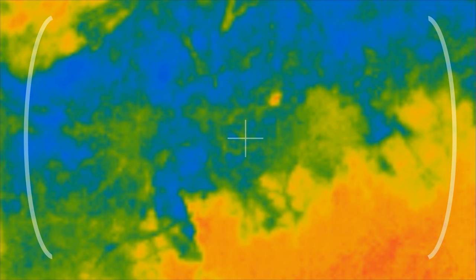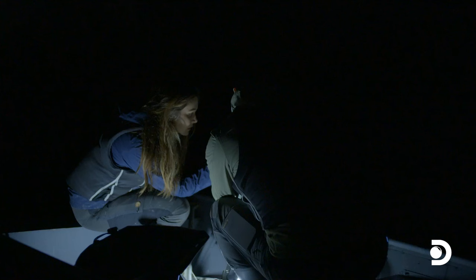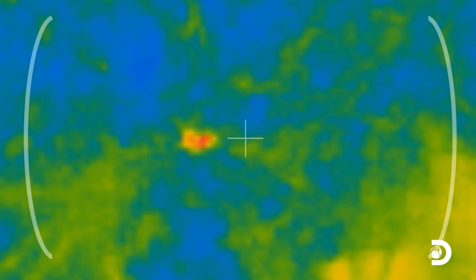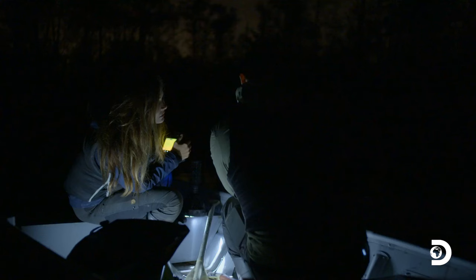Look how close it is. What is it? It's a pretty big heat signature. Look at the shape — that looks like how a person would run from the top down. It's 3 a.m. There's no way a person would be out here other than us. Now it looks like it's down on all fours. Look, it's right under this tree.